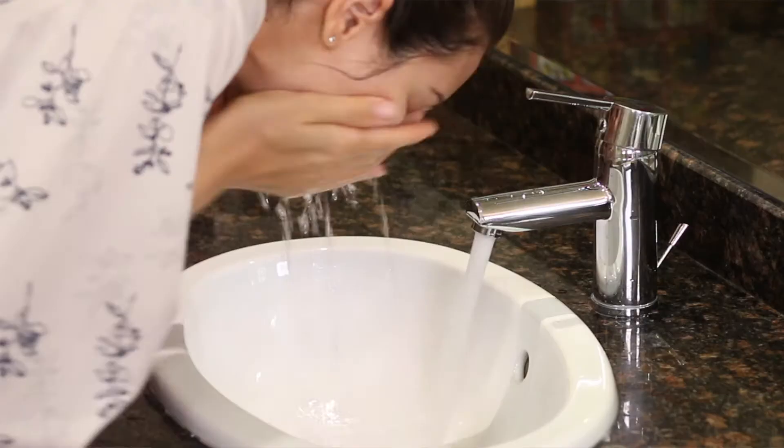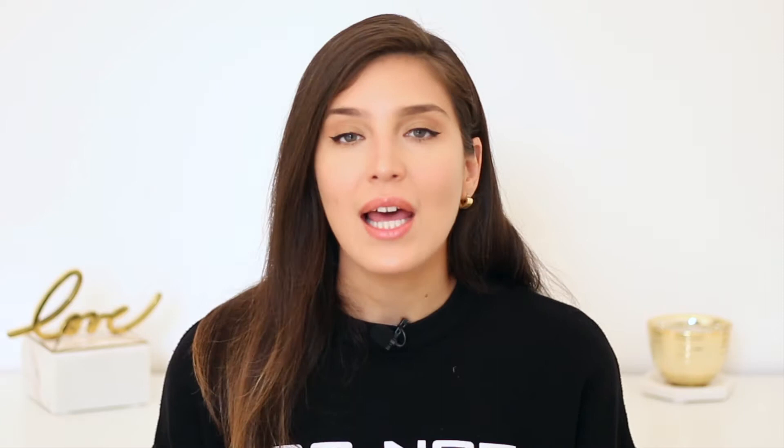A good test to find out your skin type is to simply wash your face and do nothing else — do not apply any other products. Leave it overnight, and the next morning when you wake up, analyze how your skin feels.